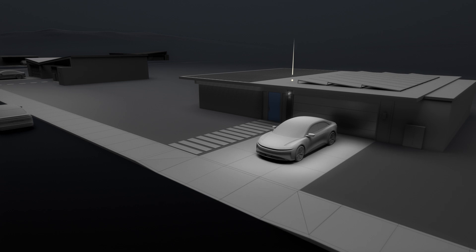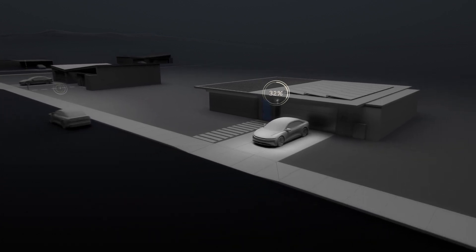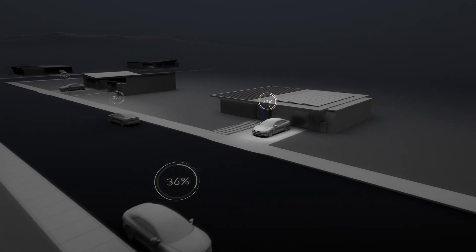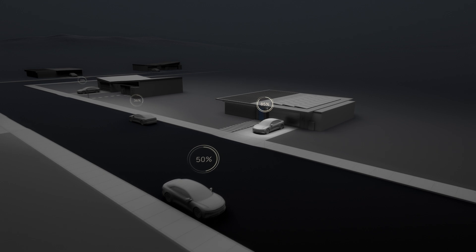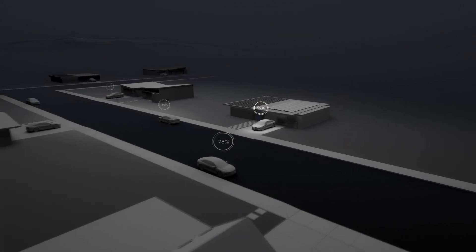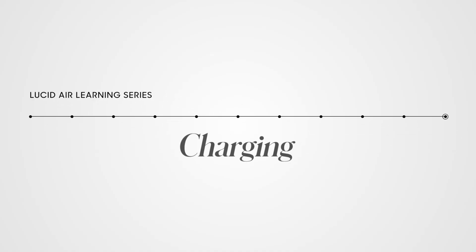Over-the-air updates will be delivered on a regular basis or as needed for optimal vehicle performance. Every update we send to your Lucid Air makes it an even better vehicle. Make sure you read the release notes to explore what's new and how to take advantage of your new features. In our next Lucid Air Learning Series video, we'll show you how to charge your Lucid Air.